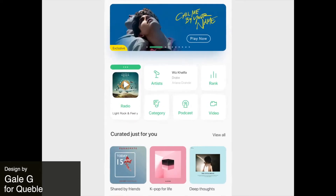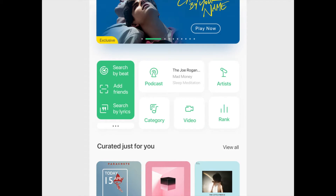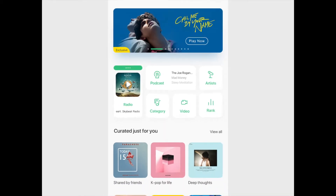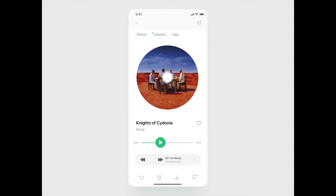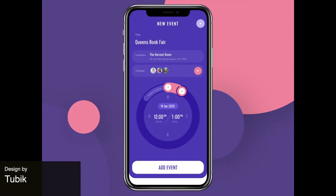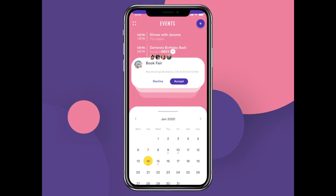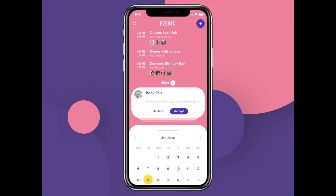Next up we've got this awesome music streaming platform design. We like the colorful contrast against the white background — super different from a lot of the music streaming platforms we're seeing right now. Next up we've got this event app which uses classic illustrative elements from an analog clock, which is a nice touch. Also a really fun color palette — I like the bubblegum pink against the purple.